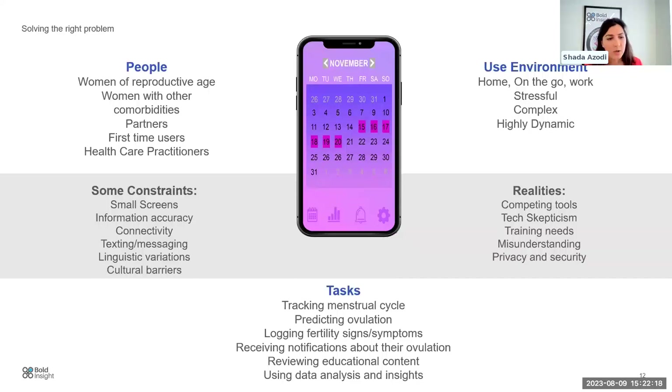You can quickly begin to see there are a lot of complexities around this dynamic intersection between the people, the tasks, and the use environments you're designing for. User research really helps to unpack every single item here and to better understand and walk through the user's journey. A day in the life of your user can be really helpful in understanding the problem you're solving for.